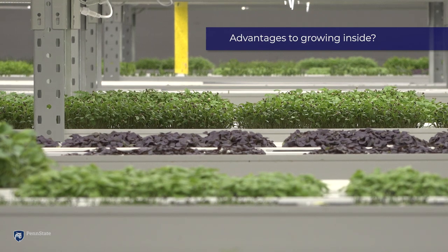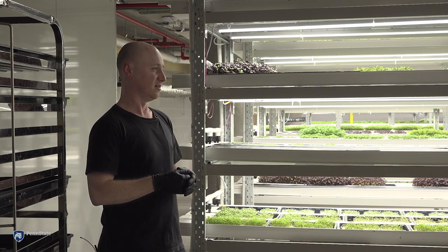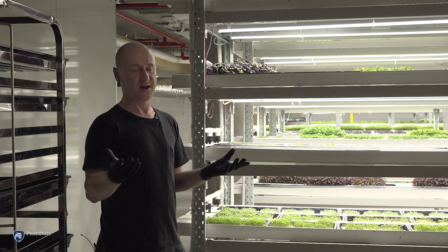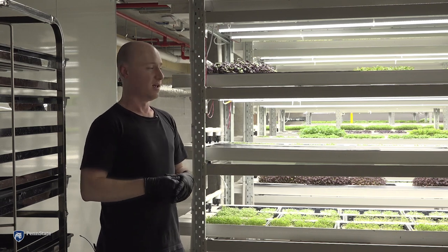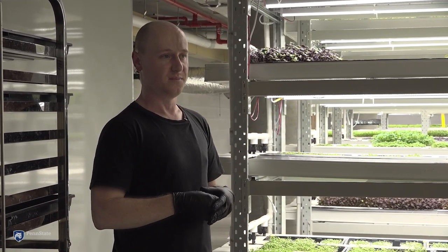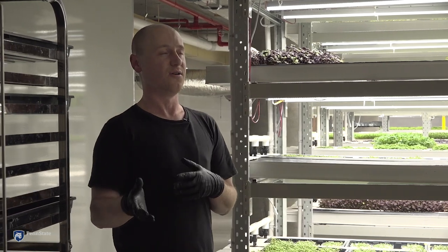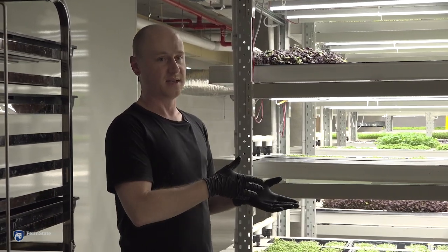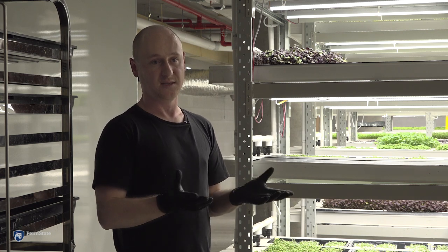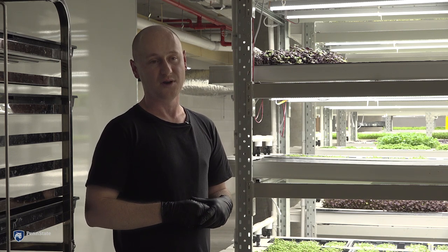Nothing is sprayed in here at all — ever. Nothing actually touches the produce except water, and that's only really in the propagation phase. We have had one pest outbreak — some aphids appeared somehow. But I've always used a biological approach to IPM, so we just released predatory insects. I basically rely on predatory bugs and beetles to handle pest outbreaks. There's a particular wasp that is a natural predator of the aphid, so I just buy them in and release them.